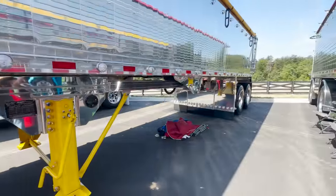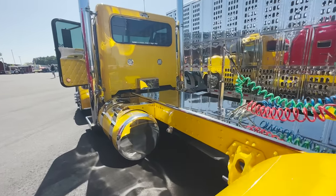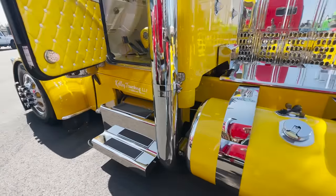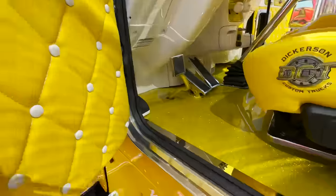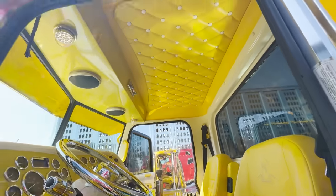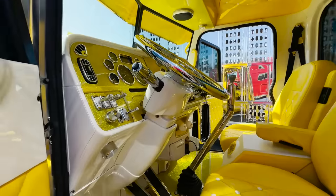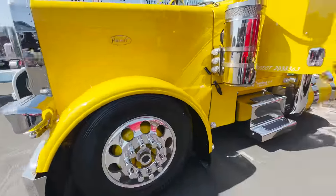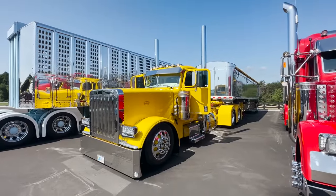It wouldn't be my first color choice, but I'd drive it all day. That thing's freaking super slick. Paint up the trailer some to match. Matching tarp on it. Yellow looks really good with all the stainless on it too. I love the interior — it's got like that bass boat flake to it. Super sharp. I like the big whole wheels on it too.